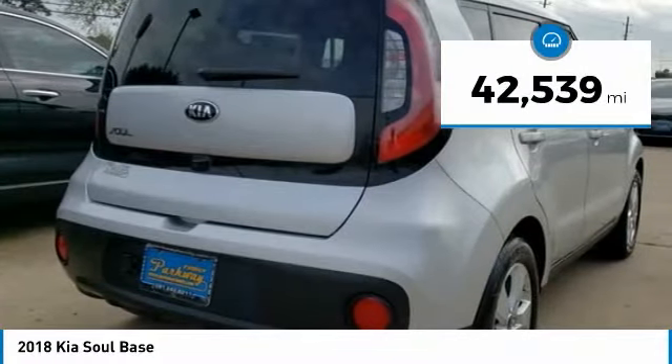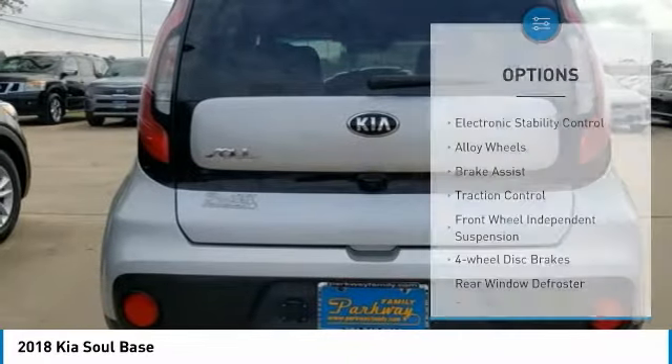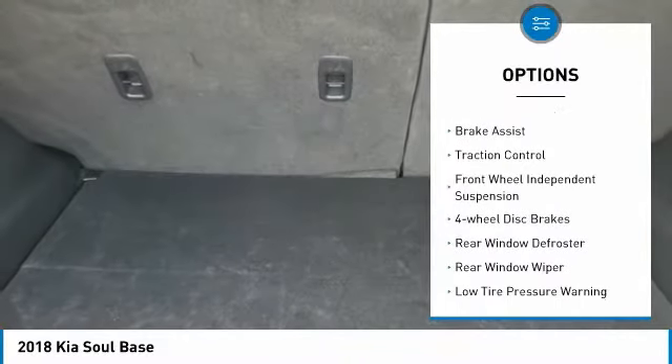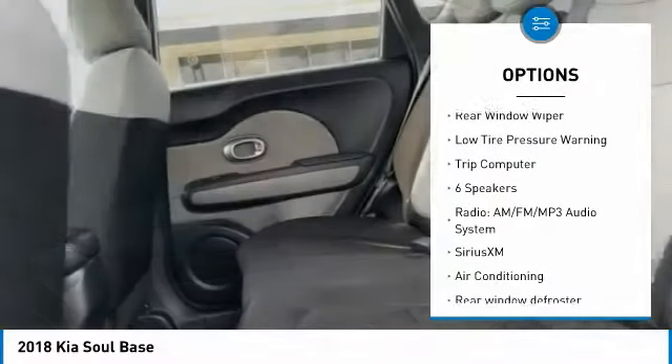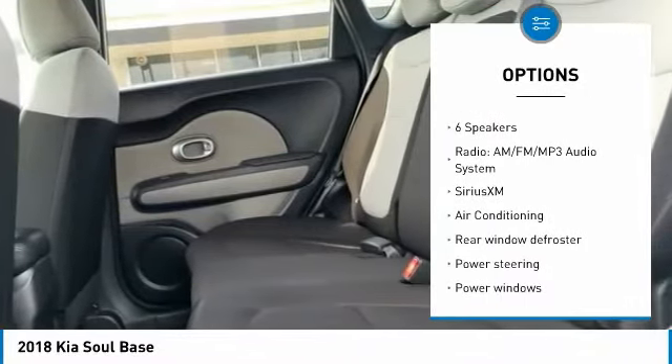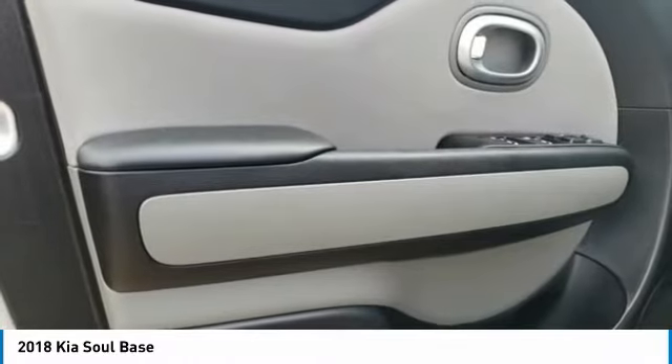This vehicle has less than 45,000 miles. Here are some of this vehicle's great options: electronic stability control, alloy wheels, brake assist, traction control, front wheel independent suspension, four-wheel disc brakes, rear window defroster, rear window wiper, low tire pressure warning, trip computer. Come see the car for yourself.